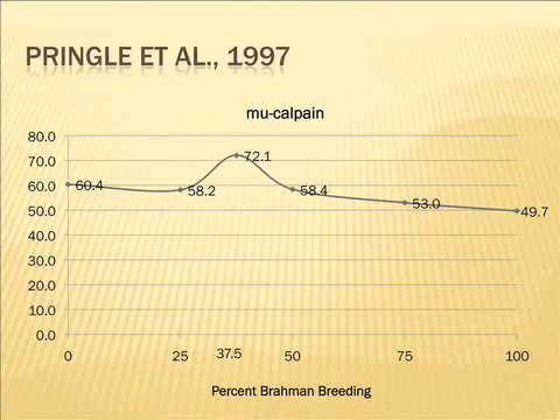Mu-calpain activity is the favorable enzyme working in tenderness. They did find a linear trend plus a quadratic effect, and that's how they reported it. But actually, the cattle that were most favorable in terms of mu-calpain were the three-eighths Brahman — more favorable than the Angus, right out of the paper. If you look at the level of mu-calpain in the three-eighths Brahman cattle in this study, those cattle were actually most favorable. The biggest decline comes from the three-quarter blood Brahman and the full bloods.